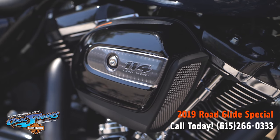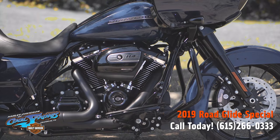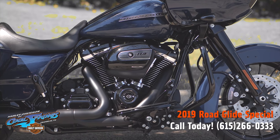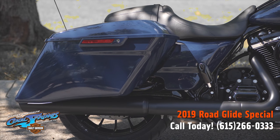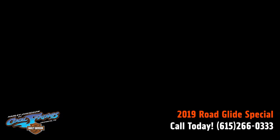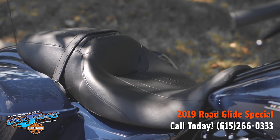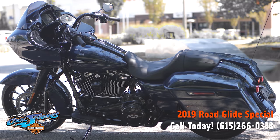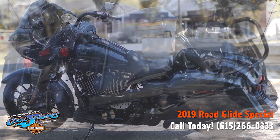The Road Glide Specials arrive with the big 114 cubic inch Milwaukee 8 power plant and that smooth six-speed transmission. These bikes are very special — they're blacked out. In other words, everything that used to be chrome is now black from front to back, top to bottom. It's such a clean, modern look.